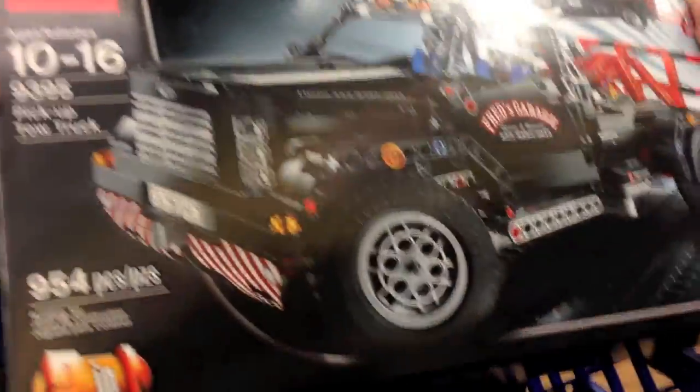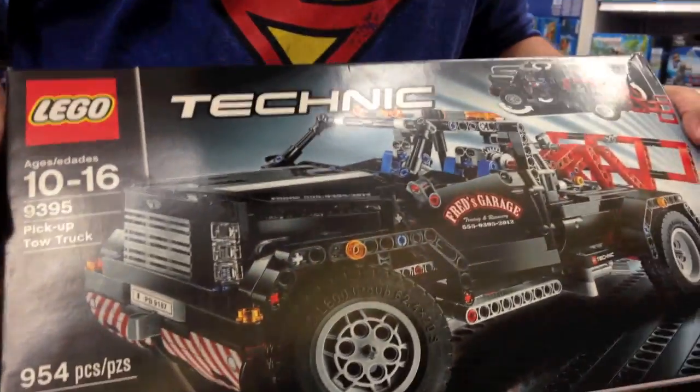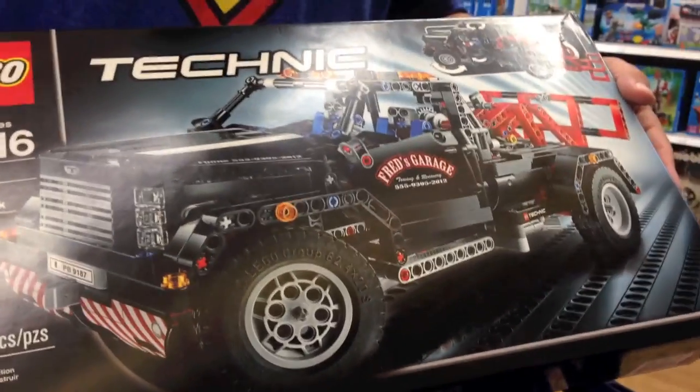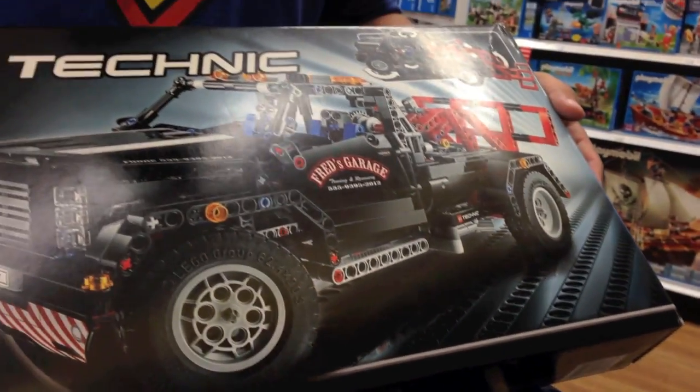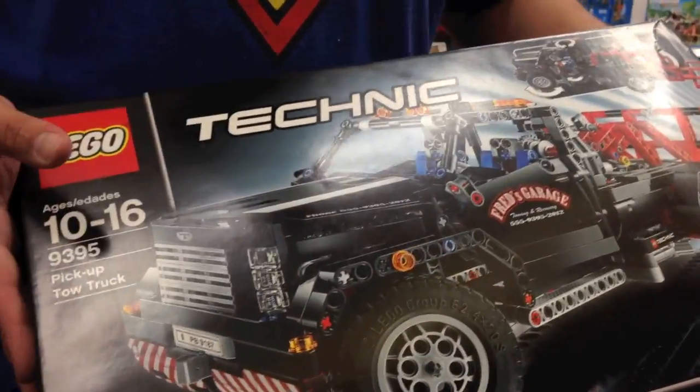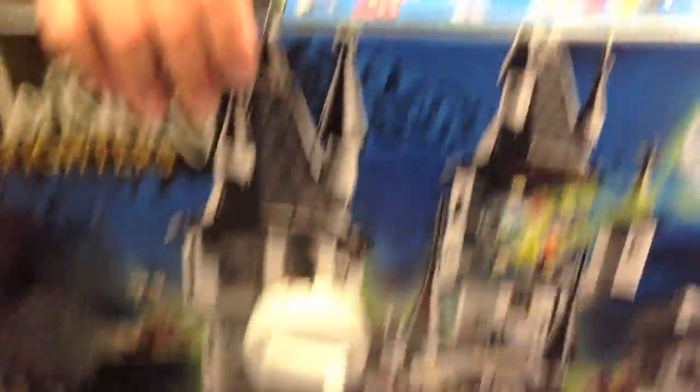I also found two of these — the 954-piece Pickup Tow Truck, set 9395, on sale for about $44. I can get a little over two times my money on it, so it doubles up nicely. We're getting both of those. Then I found one Vampire Castle — $54, 949 pieces, so that's a solid deal. I also got lucky and found the last Ghost Train down there for $49, and I'm debating whether to get it.